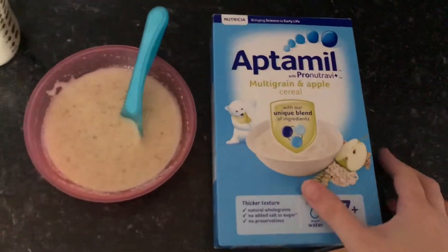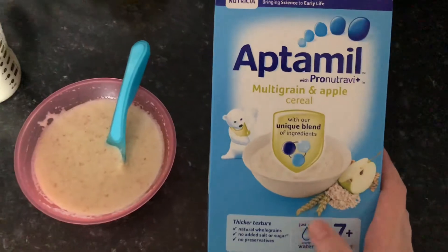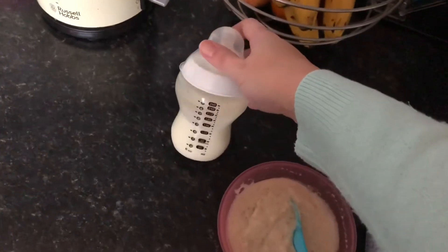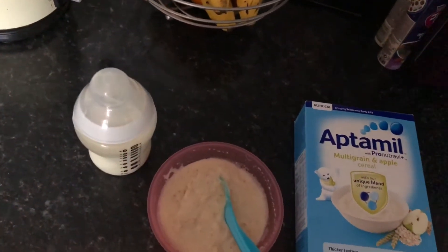For breakfast today, Lola is having this multigrain and apple cereal which is porridge. She has three spoonfuls of it mixed with boiling water, and then she just has a five ounce bottle, but she doesn't generally drink much of that.